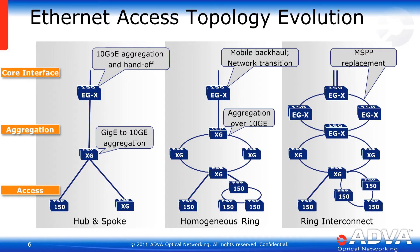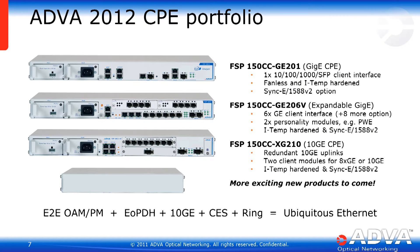Ethernet access topologies change from region to region, and they can also grow within even one marketplace. Our product line supports several different types, whether the customer is hub and spoke doing a linear connection out to each end device, whether they're growing into rings, or whether they're already in a ring environment. The XG210 will be able to work in a homogeneous ring where it's just a single device on one common ring. We'll also be able to interoperate, particularly with our EGX aggregation platform, and be able to do ring interconnection.